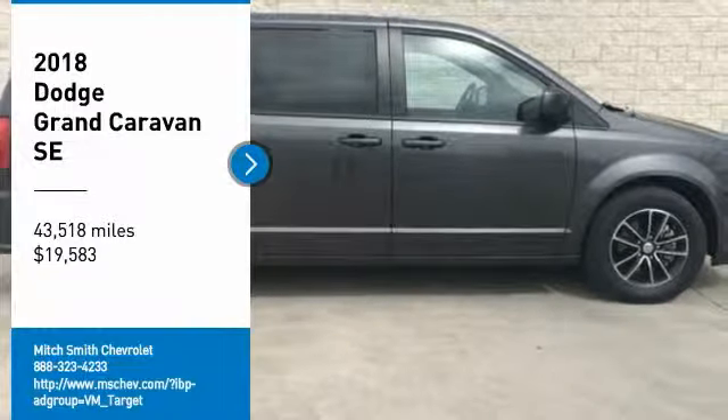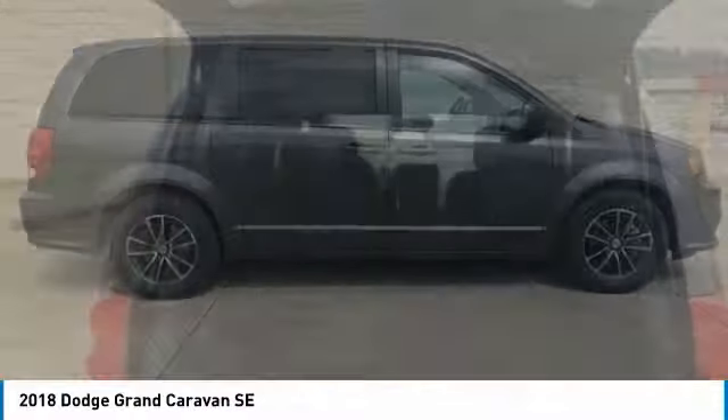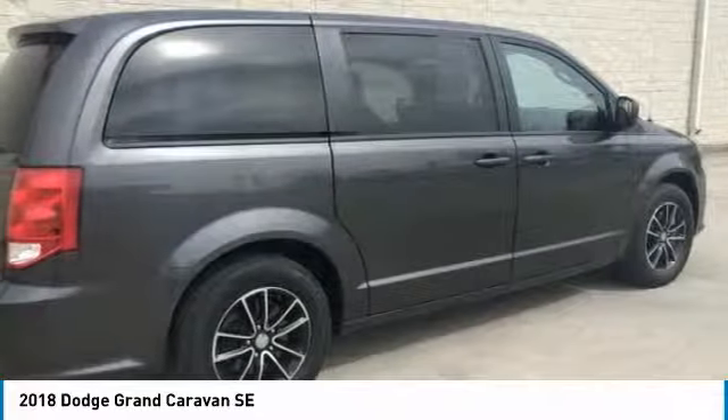Stop by and take a look at the 2018 Grand Caravan. The Dodge Grand Caravan received the government's highest front and side crash rating of 5 stars.